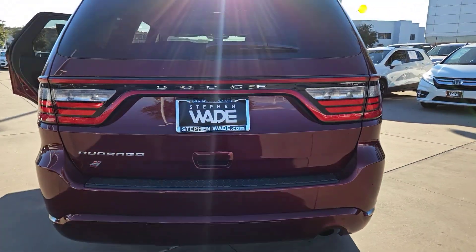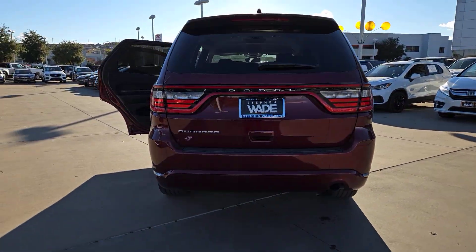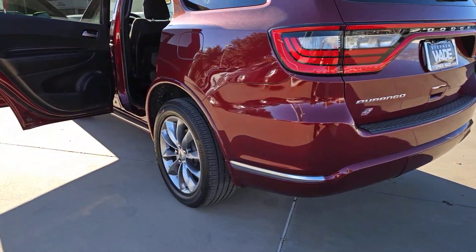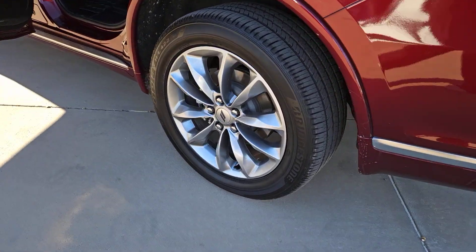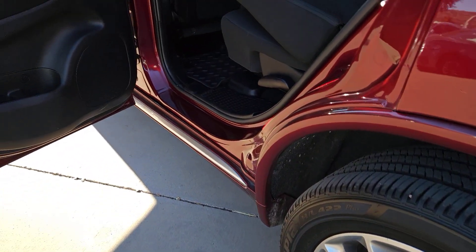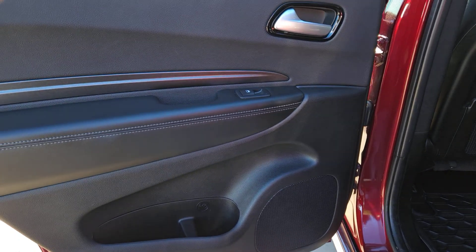These are just some of the great options this vehicle comes with: keyless entry, all-wheel drive, V6 cylinder engine, heated mirrors, keyless start, satellite radio, fog lamps, backup camera, third-row seat, and steering wheel audio controls.